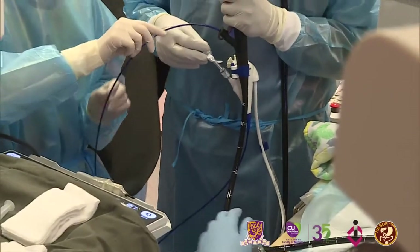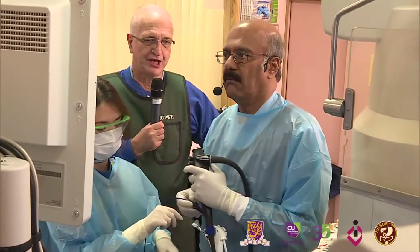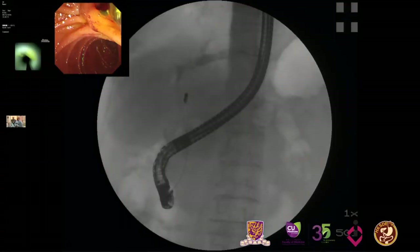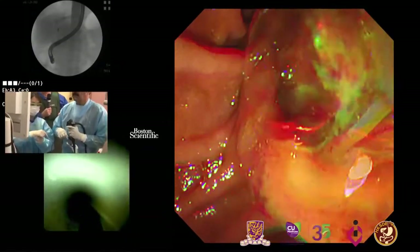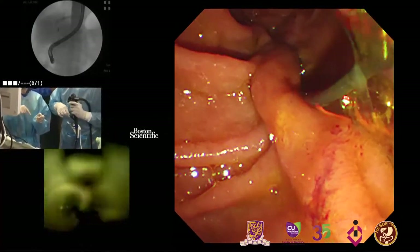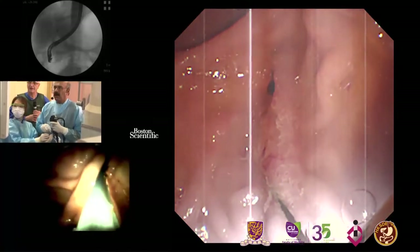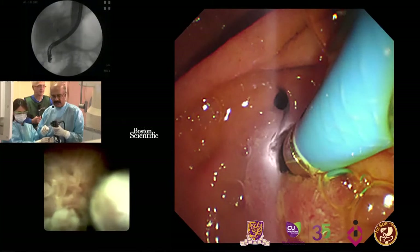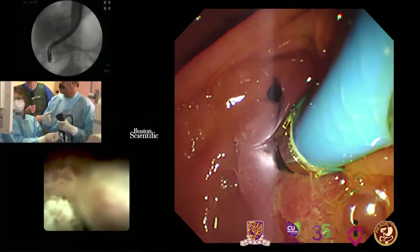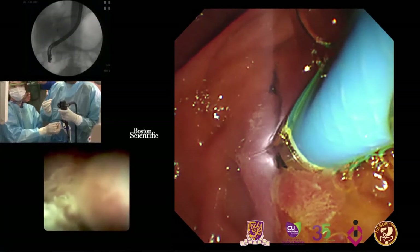Now we start the procedure. One major difference between the new generation SpyGlass and other cholangioscopes is that you can flush and aspirate simultaneously with an instrument in place, which is advantageous especially for therapeutic applications. Regarding wire use: when I want selective cannulation — as in this case, targeting the left hepatic duct — I use a wire. Otherwise it is better not to use a wire if no therapeutic procedure is planned, as pushing a laser can sometimes become more difficult.